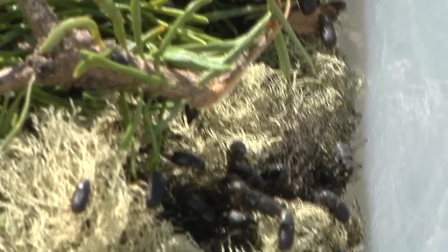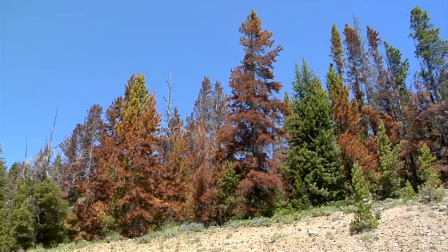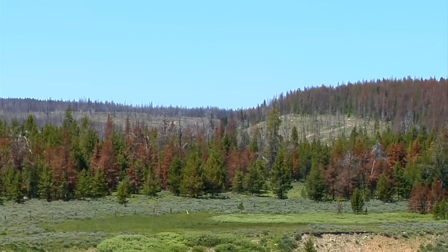Mountain pine beetles are native to western forests, and they've evolved with the lodgepole pine trees they infest. But in the last few years, warming temperatures have caused their numbers to surge. They're killing an unprecedented number of trees.